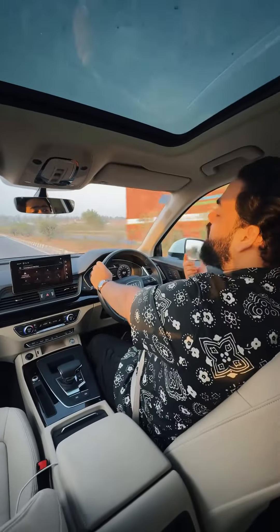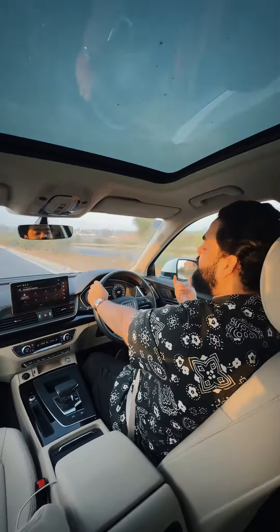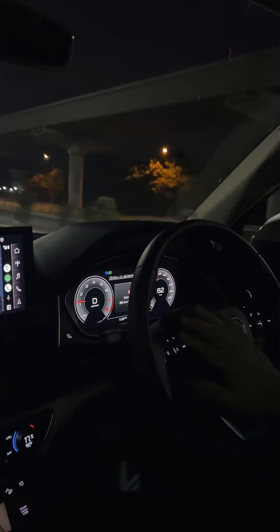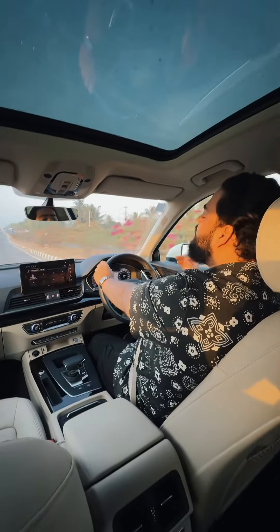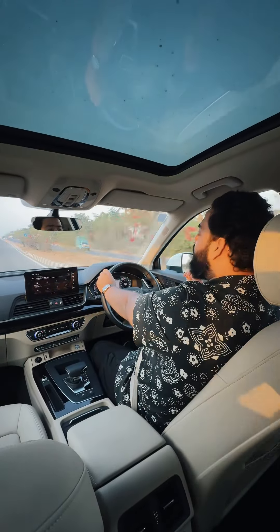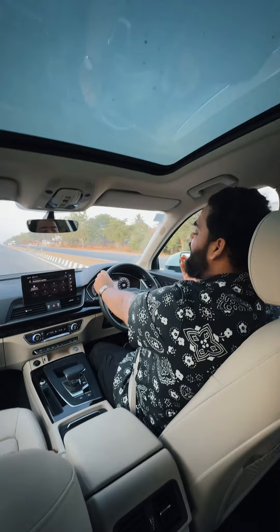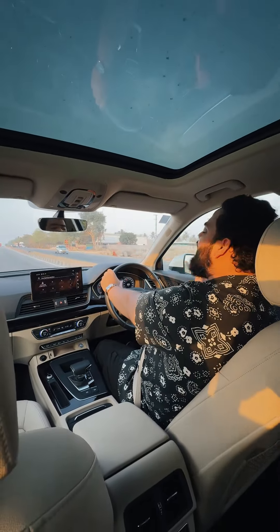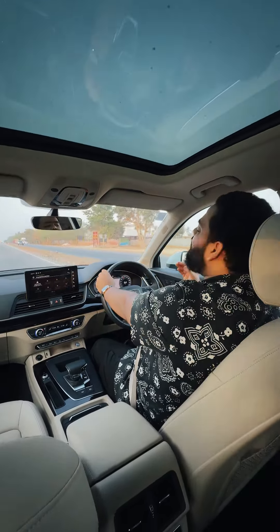In the nomenclature of Audi, they keep 'Q' for their SUV models, and I would say Q stands for quality as well. This car is so refined. I was driving it last day for around four hours in heavy traffic — you know how bad Bangalore traffic is — and I was not feeling any dizziness or tiredness; I was so comfortable inside the car.